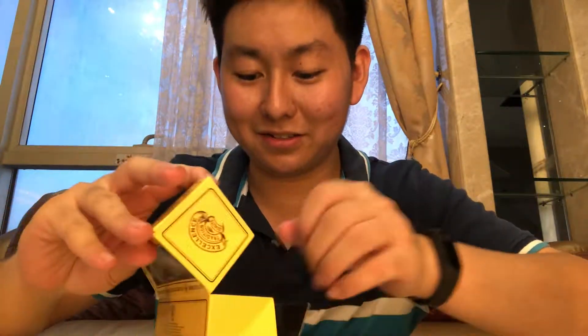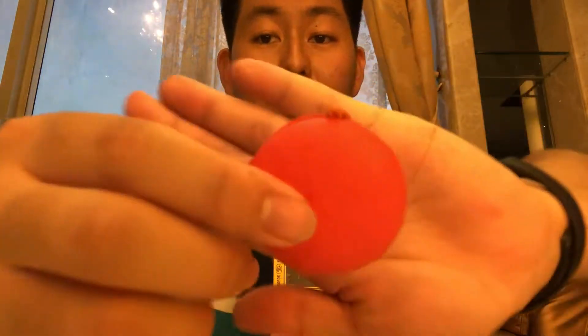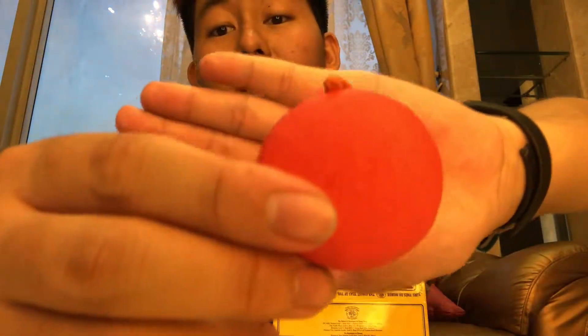I'm just going to go ahead and take this one. This should be the Sakura — the limited edition one, I don't remember. Here it goes. Okay.